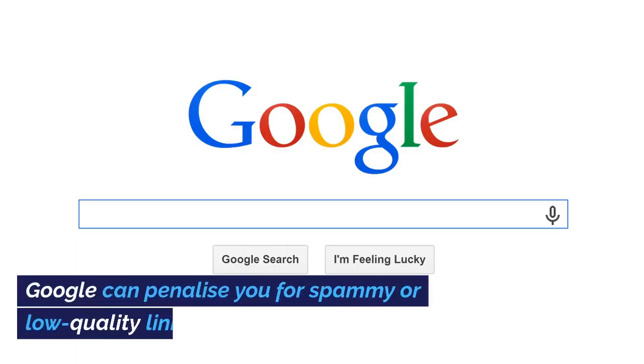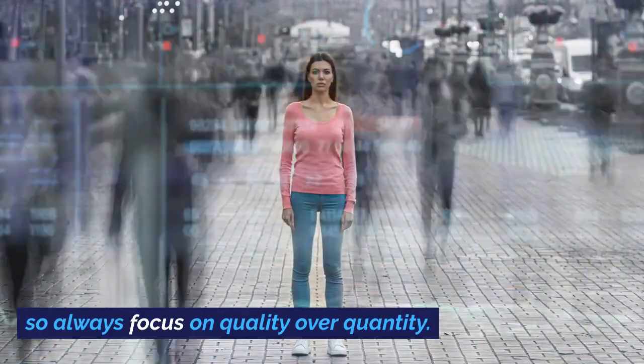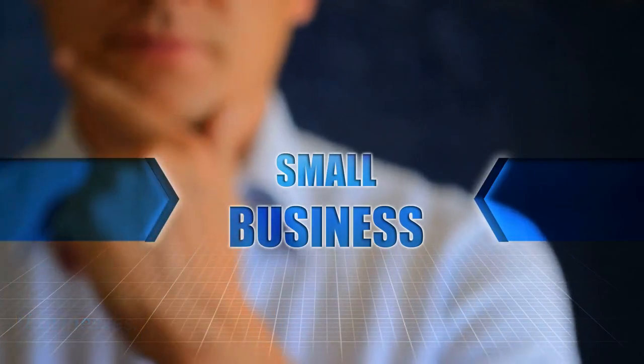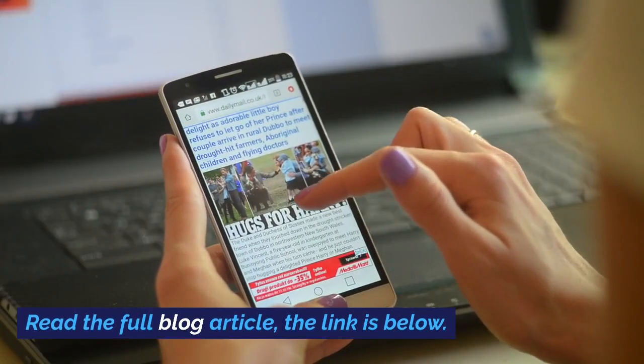Be cautious, though. Not all backlinks are good backlinks. Google can penalize you for spammy or low-quality links, so always focus on quality over quantity. So there you have it — a quick guide on building backlinks for small businesses. If you found this video helpful, read the full blog article; the link is below.